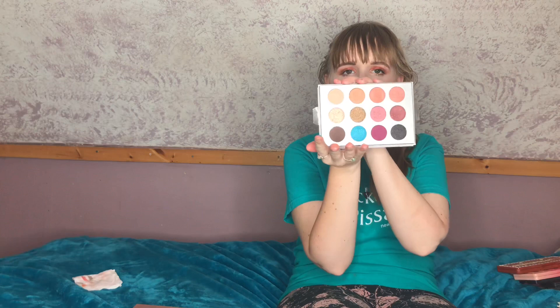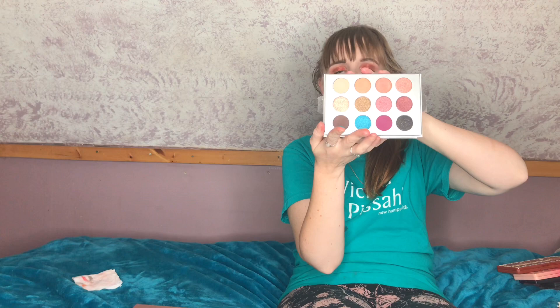Next is a palette I know I'm decluttering — the BoxyCharm Pure collab. The shimmers are awful and fade quickly throughout the day, the mattes aren't pigmented or buildable, and this purple doesn't blend at all. They retail this for about $40, which isn't even worth $10. Every single eyeshadow palette I've gotten from BoxyCharm I'm decluttering — it makes me wonder if BoxyCharm is even worth it for me anymore.